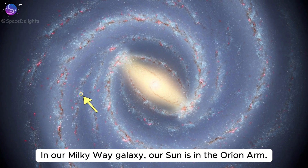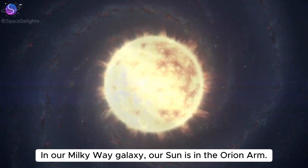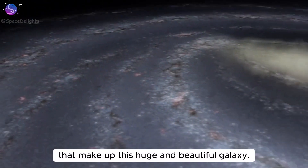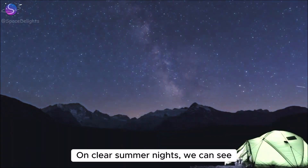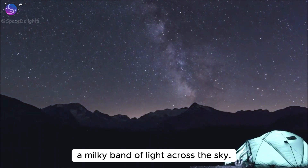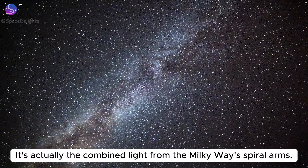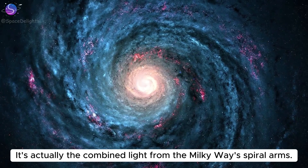In our Milky Way galaxy, our Sun is in the Orion Arm. It's one of at least 200 billion stars that make up this huge and beautiful galaxy. On clear summer nights, we can see a milky band of light across the sky. That's what we call the Milky Way. It's actually the combined light from the Milky Way's spiral arms.